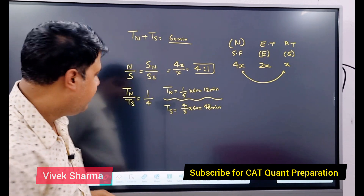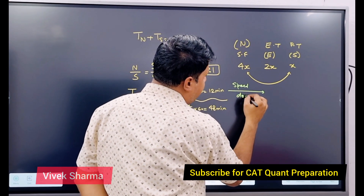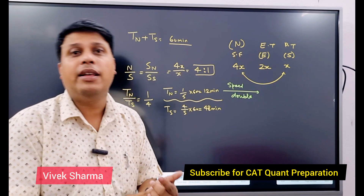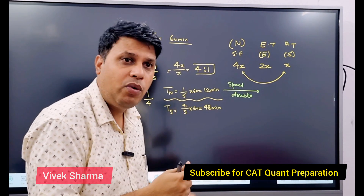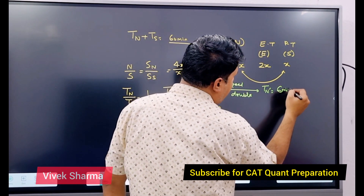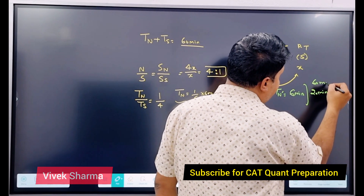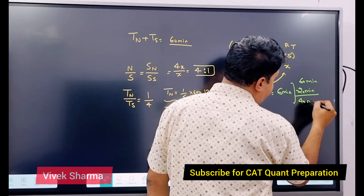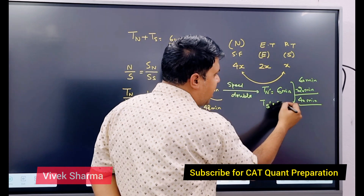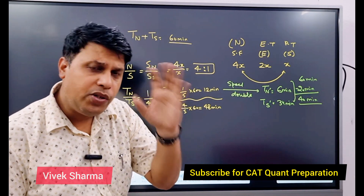Logic यह बोलता है कि N ने अपनी speed double कर ली। Same distance है, speed double होगी तो time half लगेगा। तो N का new time TN' = 6 minutes। 20 minutes late चली है, तो overall 40 minutes है — 40 में से 6 N ने consume कर लिए। तो S के पास बचेगा 34 minutes। यह वही answer है जो हमने equation से निकाला था — but logically it was a super easy question।